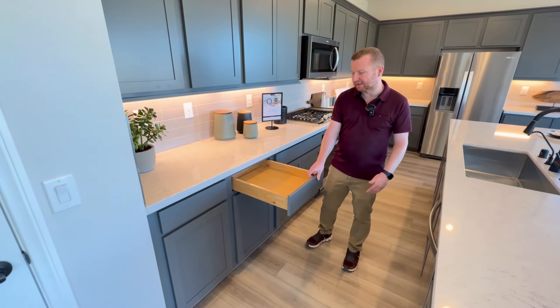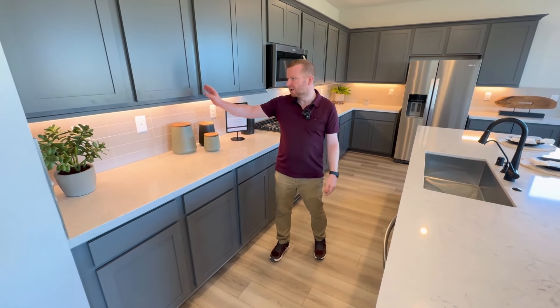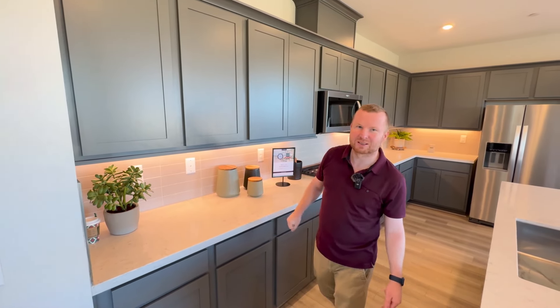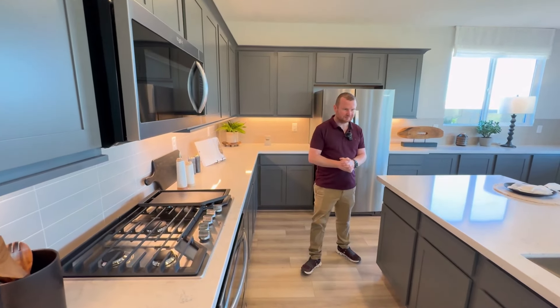One thing I love as a parent is soft close. You do have soft closes on the drawers, and it does have a soft close on the cabinets too — a little bit. It's a nice touch and always just a really cool feature.